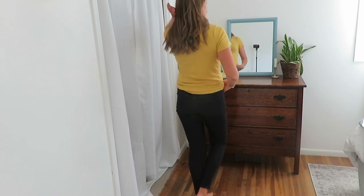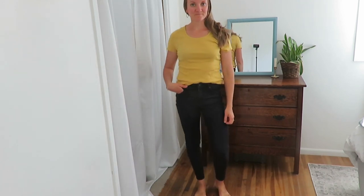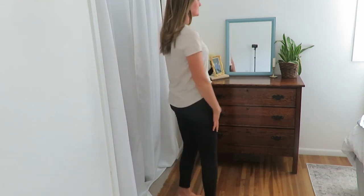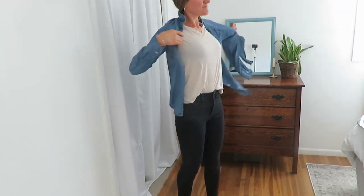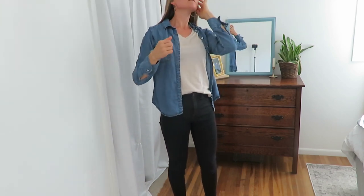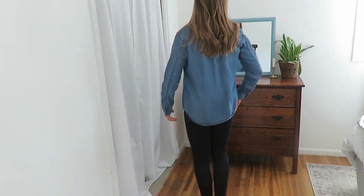Moving on to t-shirts — I have a couple in my fall capsule wardrobe. I love having them because they're great to wear casually or dressed up. There's something about a t-shirt, especially if you get hot or want to layer it. It's a nice go-to for outings, for having girls and little kids around, and just wearing around the house.